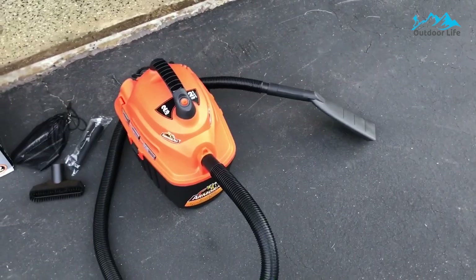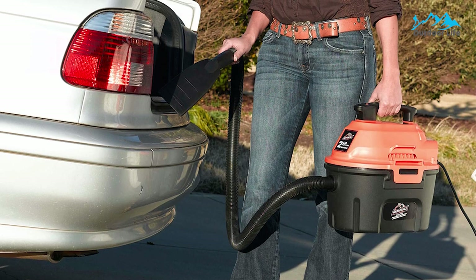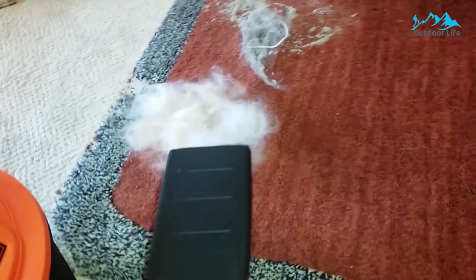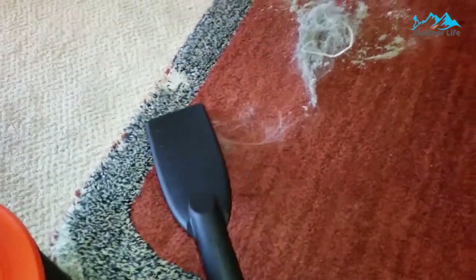This car vac also converts to a blower, allowing it to quickly provide airflow to remove debris that gathers outside a car, like leaves or dirt. The Aqua 155 is a corded cleaner, but the 6-foot hose adds some flex room to the reach afforded by the 10-foot cord. Its 2.5-gallon tank ensures that even large messes are handled.